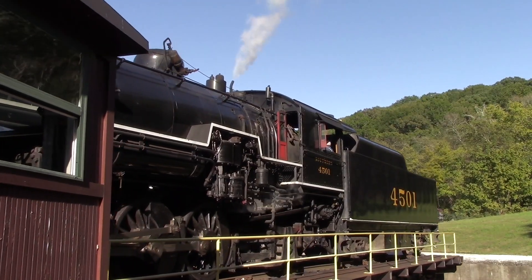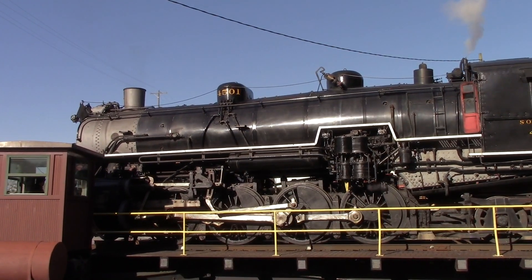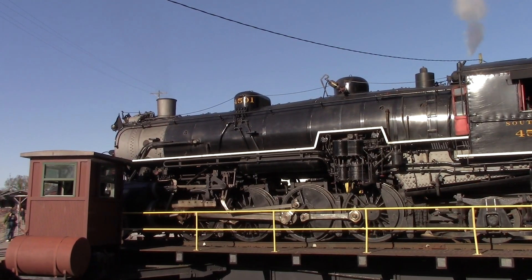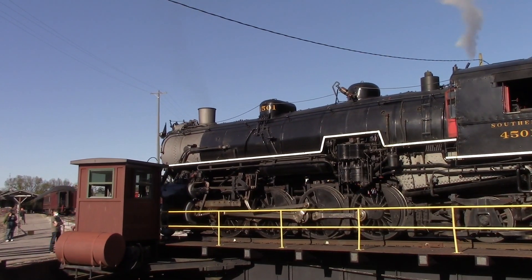We'll be moving our locomotive over to track number 10. It was built in 1952 by the Baldwin-Lima-Hamilton Locomotive Works of Philadelphia, Pennsylvania, for the U.S. Army. This locomotive was the final steam locomotive manufactured for domestic use by a commercial builder in the United States. The locomotive last operated in December of 2010.